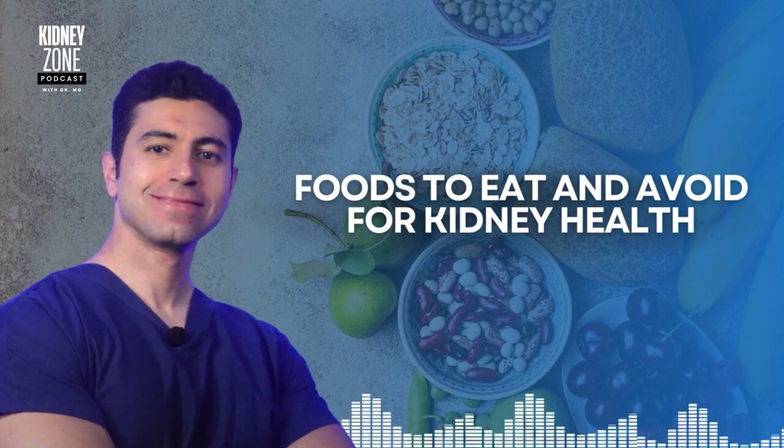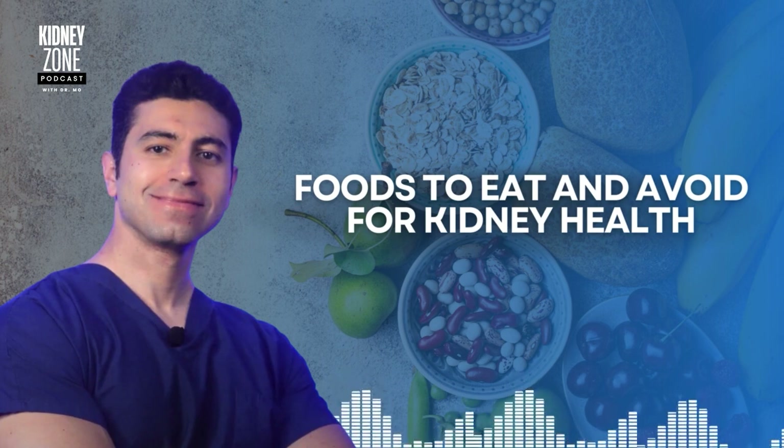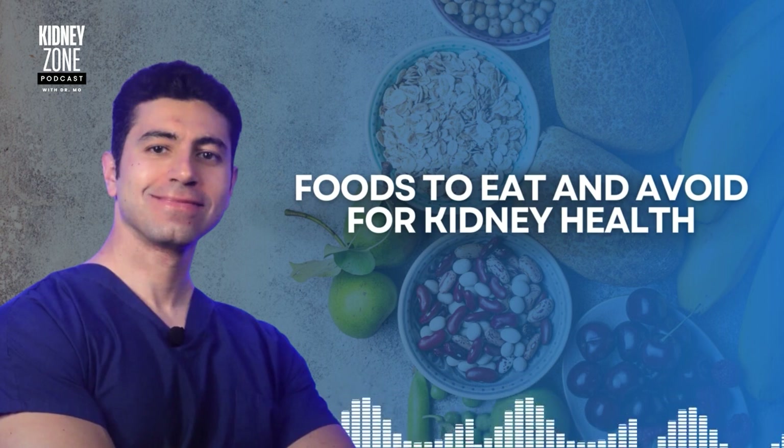You should also avoid high-potassium foods. Bananas, oranges, and avocados are known for their high potassium content, which can be harmful if you have kidney disease. When your kidneys are compromised, they cannot remove excess potassium, leading to dangerous levels in the blood that can affect heart function. Tomatoes and potatoes, while nutritious and delicious, also contain very high levels of potassium, so always choose lower-potassium alternatives such as cauliflower and bell pepper instead.